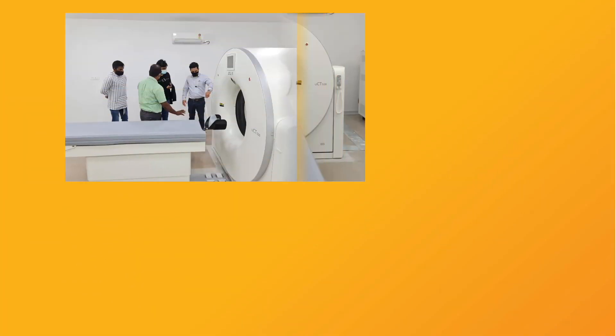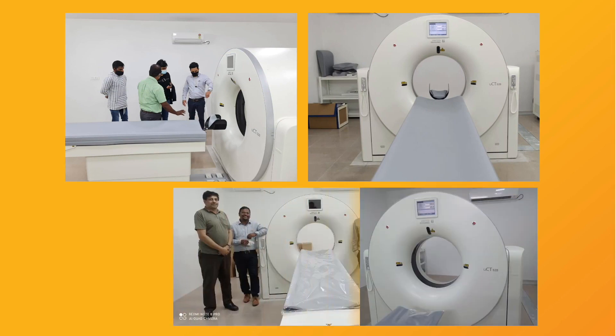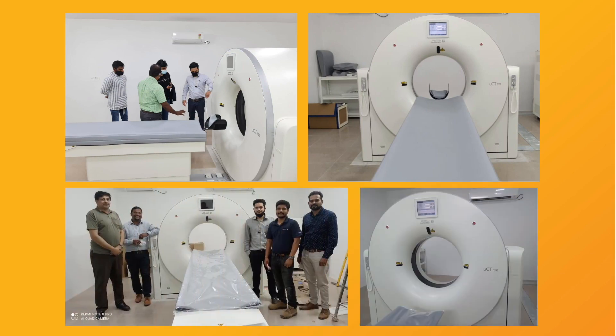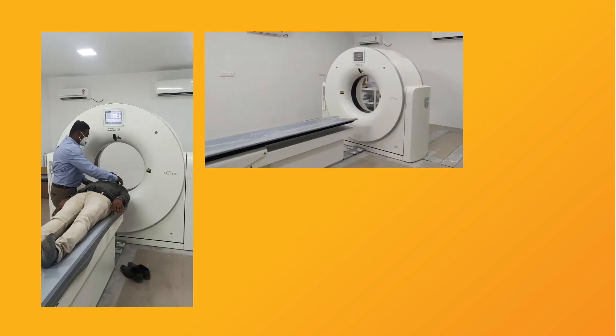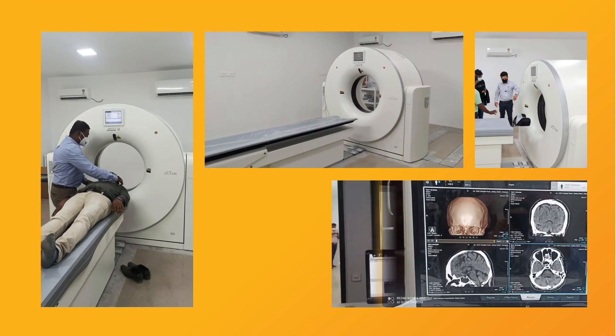We believe in making healthcare affordable, accessible, and available for all. The intuitive and intelligent UCT 528 is designed to ease workflow and boost efficiencies of routine practices, delivering imaging with care. This is the first of many more to come.